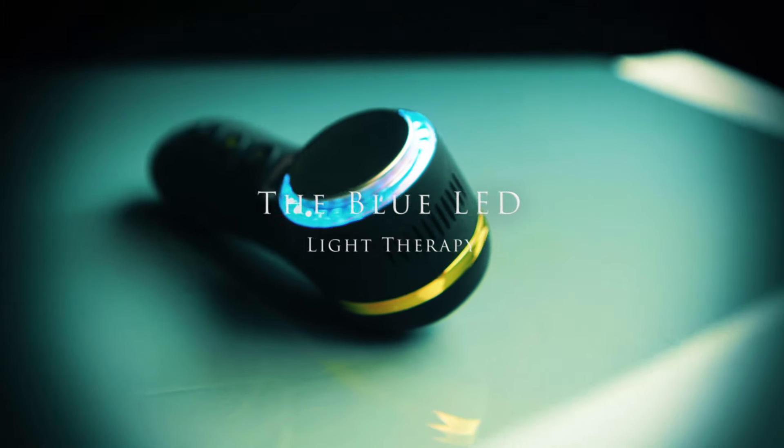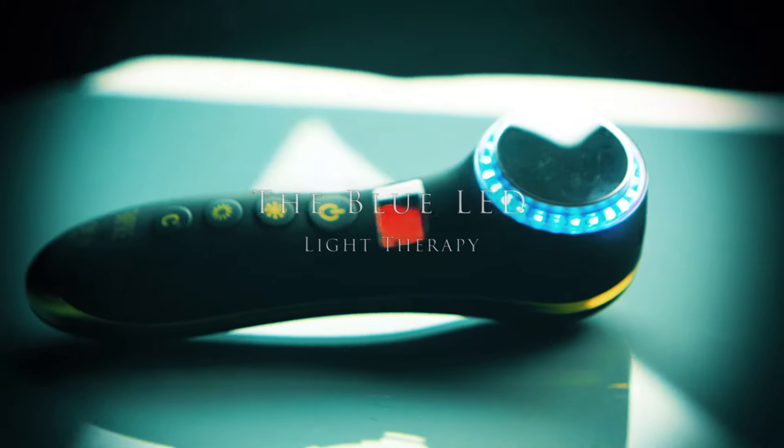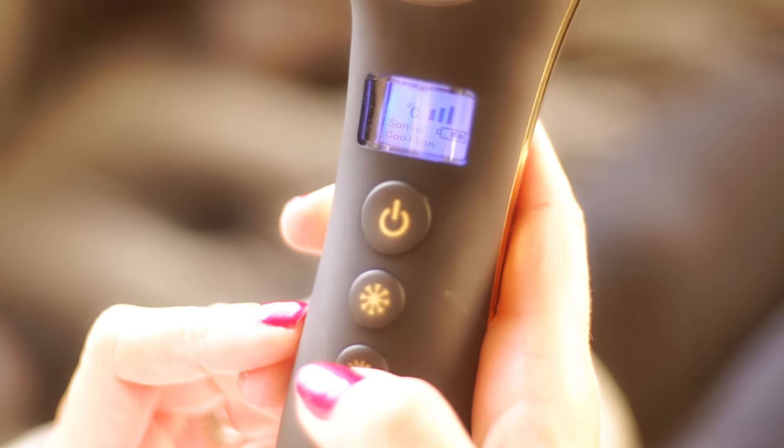The blue LED light therapy works on the epidermis, killing acne-causing bacteria, reducing inflammation and redness, and rejuvenating the skin.